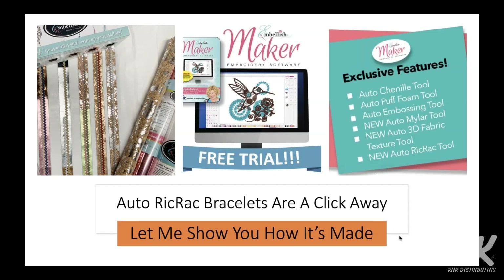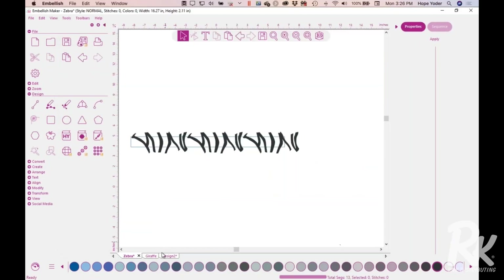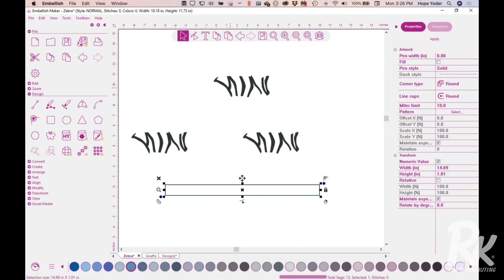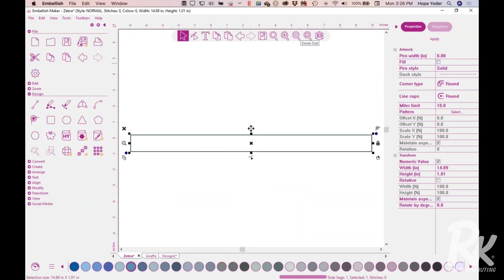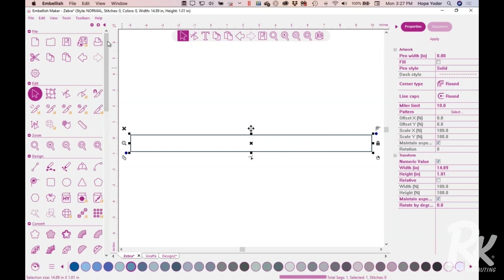Easy peasy — use the SVG files from any source you have. We have a new CD with animals, and that's how we designed the bracelets in the software. Now let me show you something even faster. The rickrack you've seen on the bracelets embellished with cork, foil, and thread — we just have one click. Once we have that box open, I can just create a line and click on it to make the rickrack. Embellish Maker is so easy to use, and with one click of the mouse you can convert any existing appliqué design to chenille, foam, emboss, mylar, or rickrack.